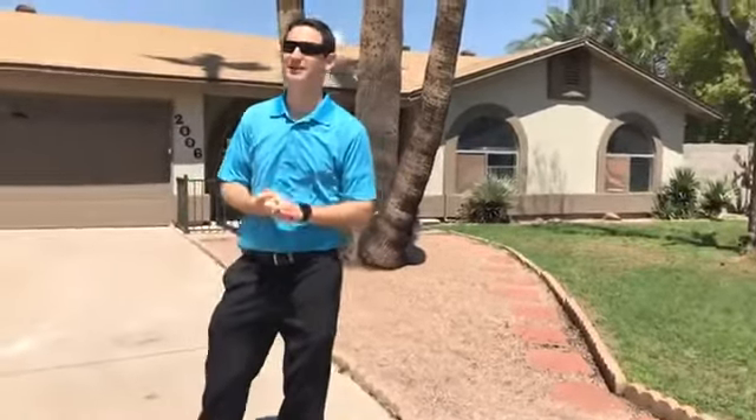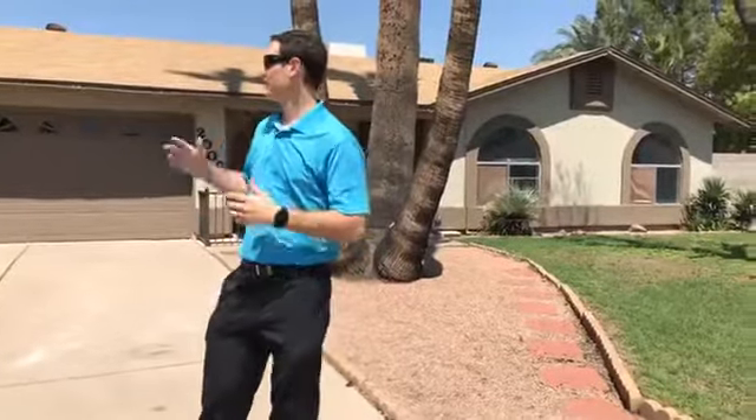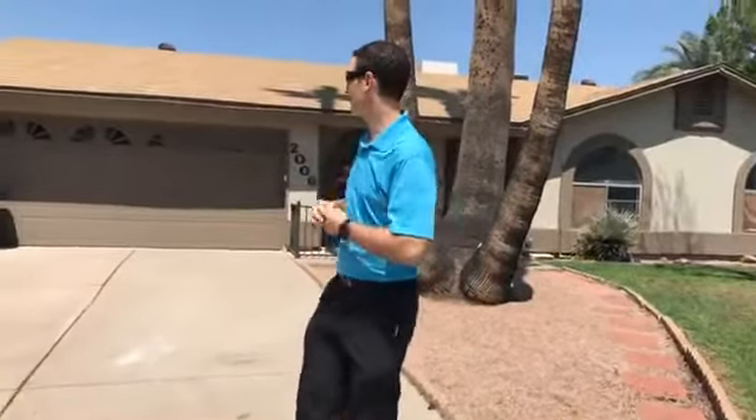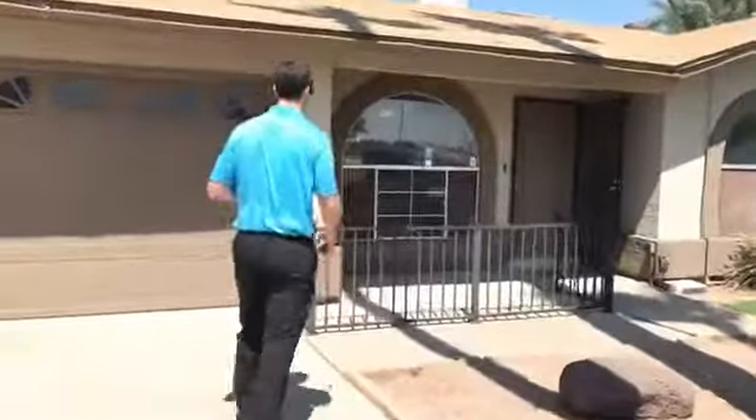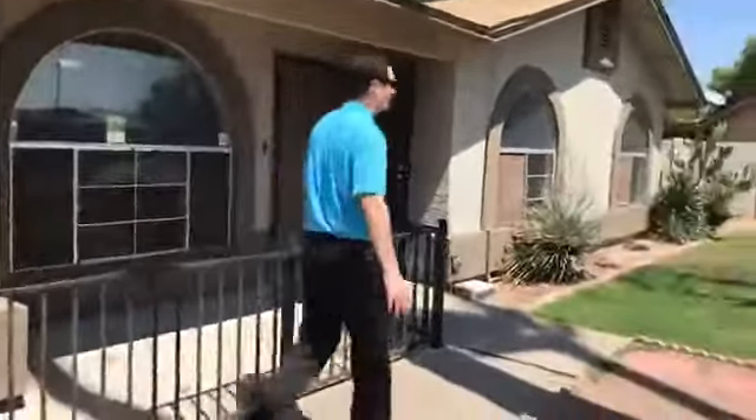We're here at another property in Mace off of Jordan Baseline that's not yet on the market. I'm going to show you some of the great features about this one. You have a new RV gate with space behind to park a trailer and so forth. There's no HOA here, so you could put an RV back there also. You have a little fenced off front porch area.